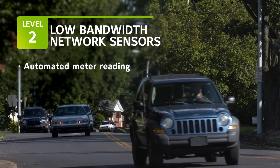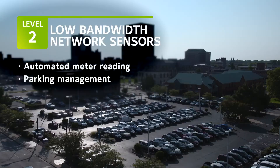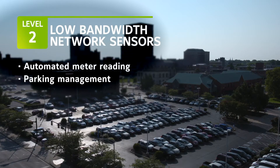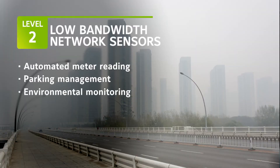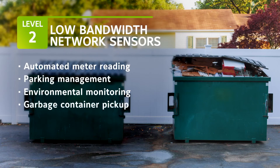If you want to improve traffic flow and increase municipal revenues, the sensors can gather data from city parking lots to inform citizens about open spaces. Sensors can also monitor the environment and send out air quality alerts or notification of flooded streets. They can even help reduce trash pickup costs by alerting you only when garbage containers are full.